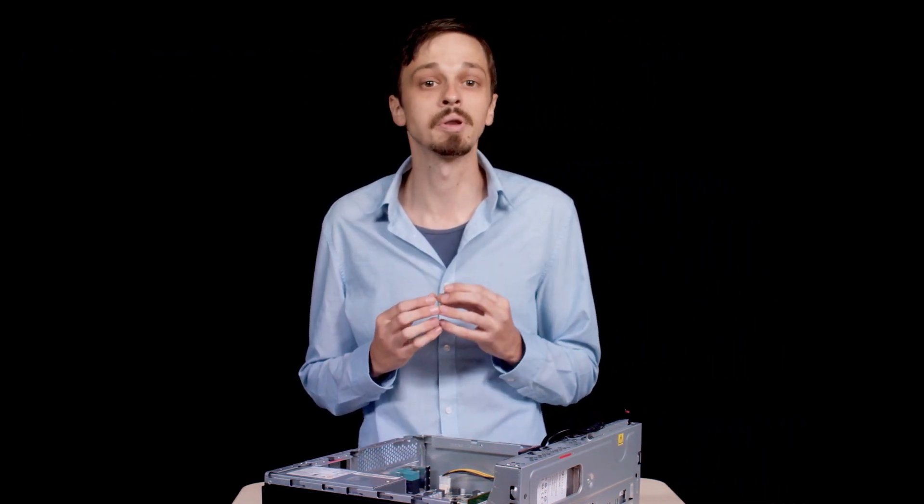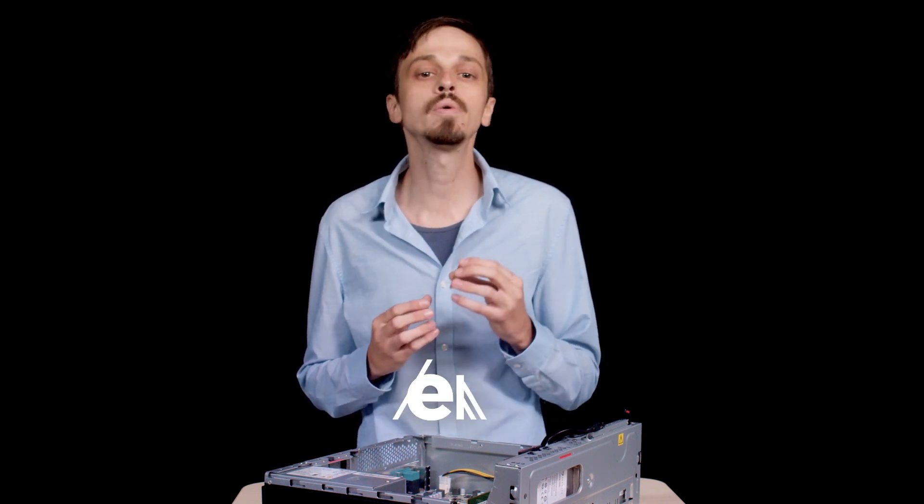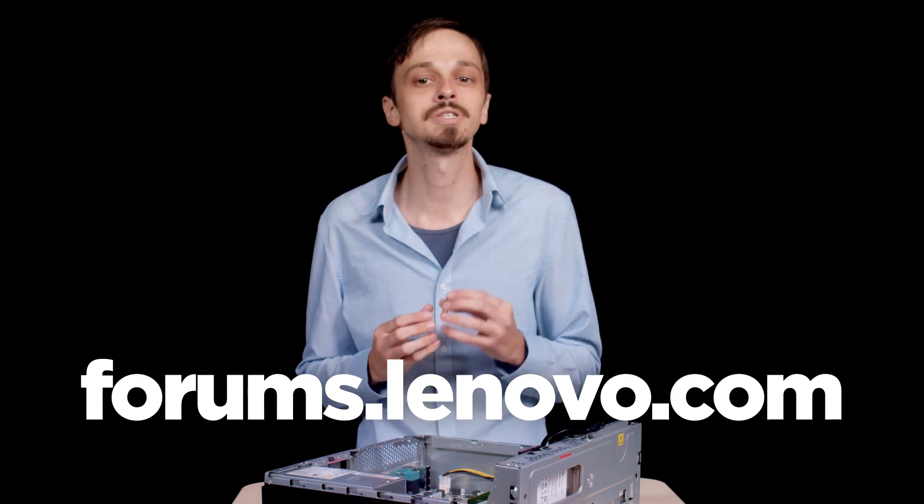Now that you understand a little more about processors, you can make an informed decision when buying or upgrading your computer. And if you want to learn more, you can always go to our community forums at forums.lenovo.com. Thank you.